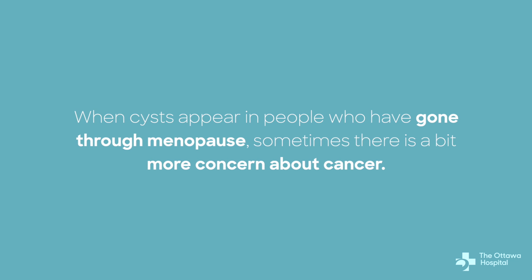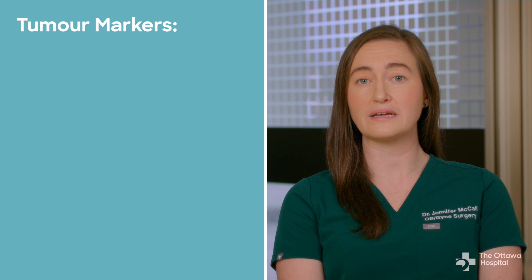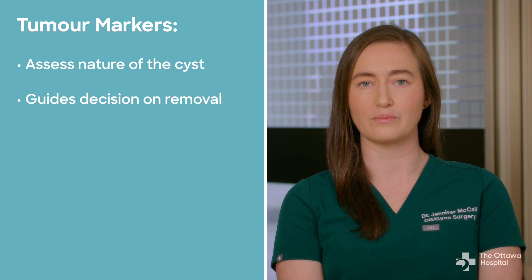When cysts appear in people who have gone through menopause, sometimes there is a bit more concern about cancer. Your doctor might do blood tests called tumor markers to help determine how concerning the cyst is and whether it needs to be removed.